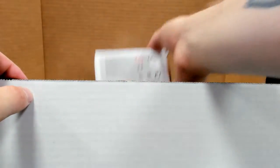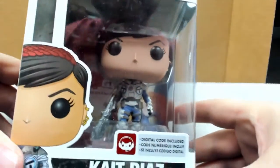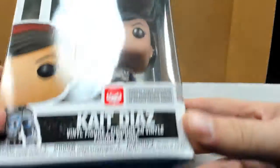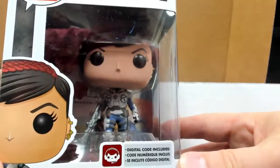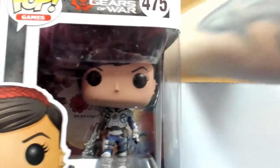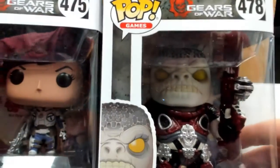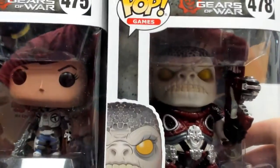That's pretty fun. Kate Diaz — Gears of War, digital code included. And how about Boomer? Gotta have the good with the bad, right?